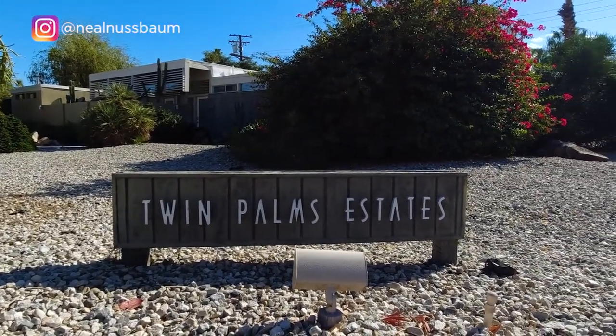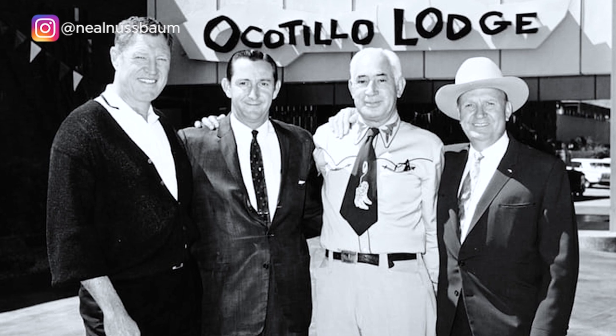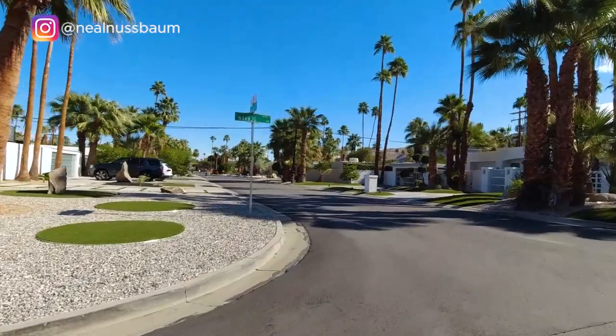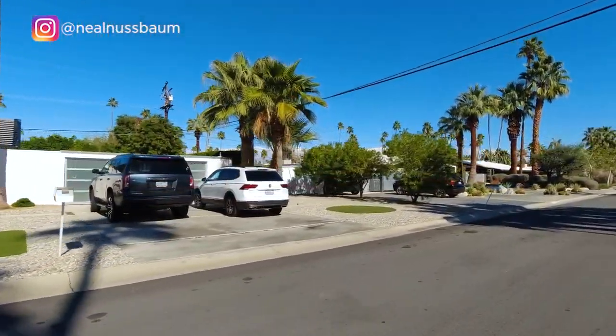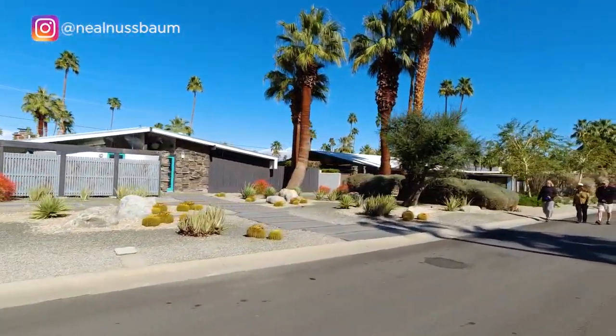Let's check out the Twin Palms neighborhood. Here you can find the first neighborhood where Alexander Homes were actually built. In 1957, the Alexander Company, run by father and son contractors George and Robert Alexander, had earlier built the nearby Ocotillo Lodge. They began building 60 tract homes here in Twin Palms Estates. Most of the Twin Palms early homes were modest — solid post-and-beam construction designed by architects William Kreisel and Daniel Palmer. Most are simple horizontal designs with recognizable features, including the famous butterfly roofs that mid-century modern homes are known for, as well as flagstone walls and clerestory windows.